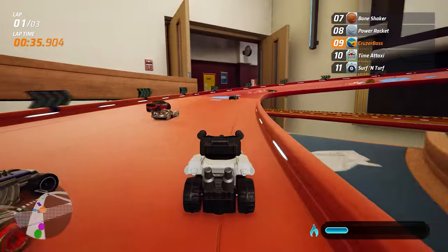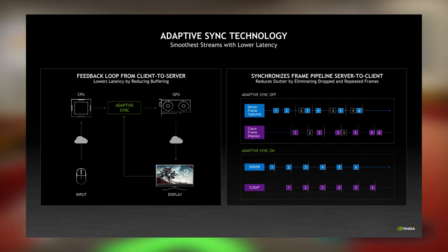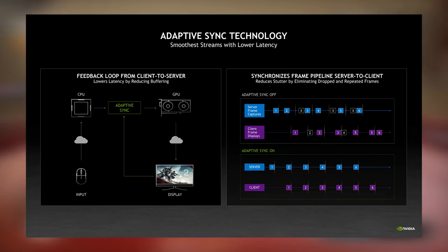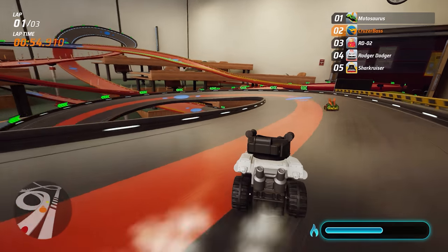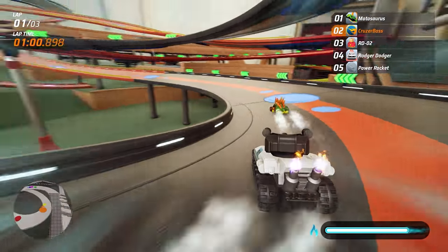Next up is an upgrade that applies to everyone regardless of tier: Adaptive Sync. Its purpose is to provide a smoother gameplay experience by synchronizing frame rendering to the local display, reducing stutters by eliminating dropped and repeated frames — think of it like G-Sync but for cloud gaming. This also plays an important role in reducing latency, and the update has already begun to roll out.